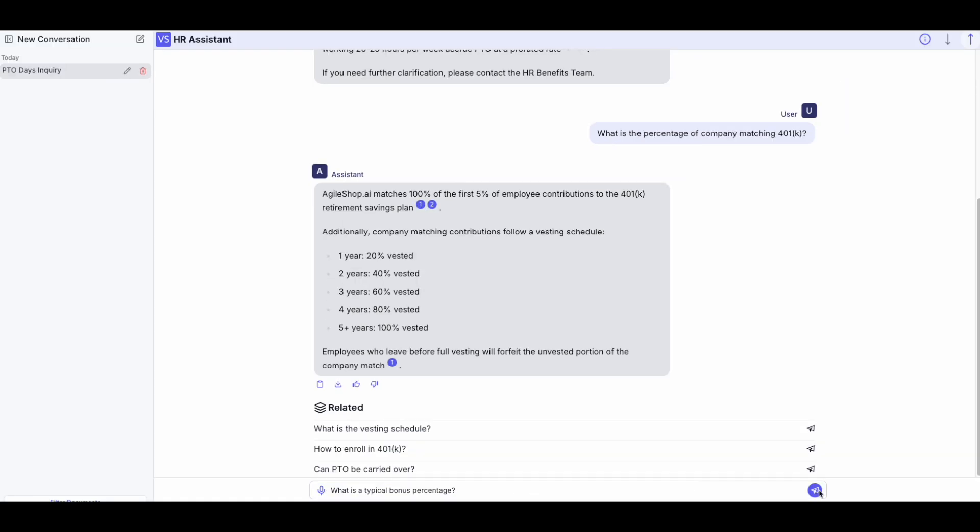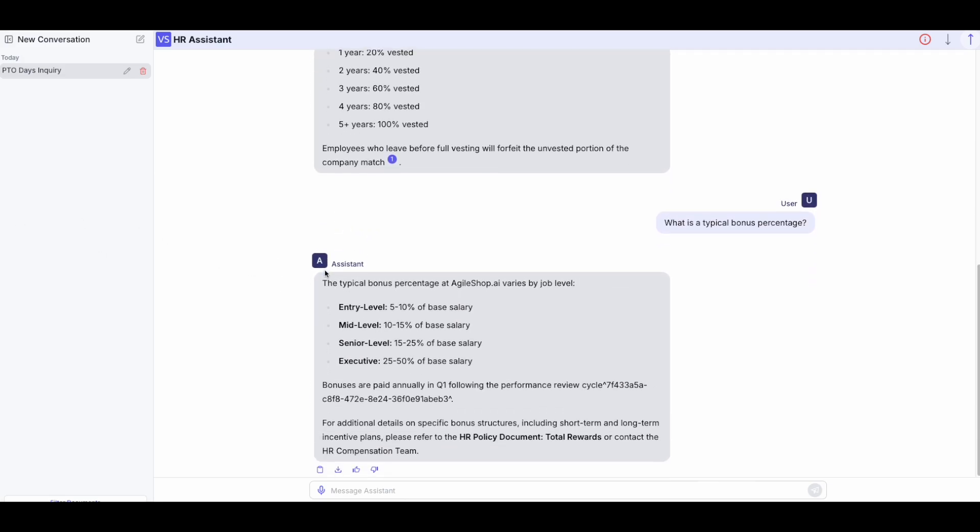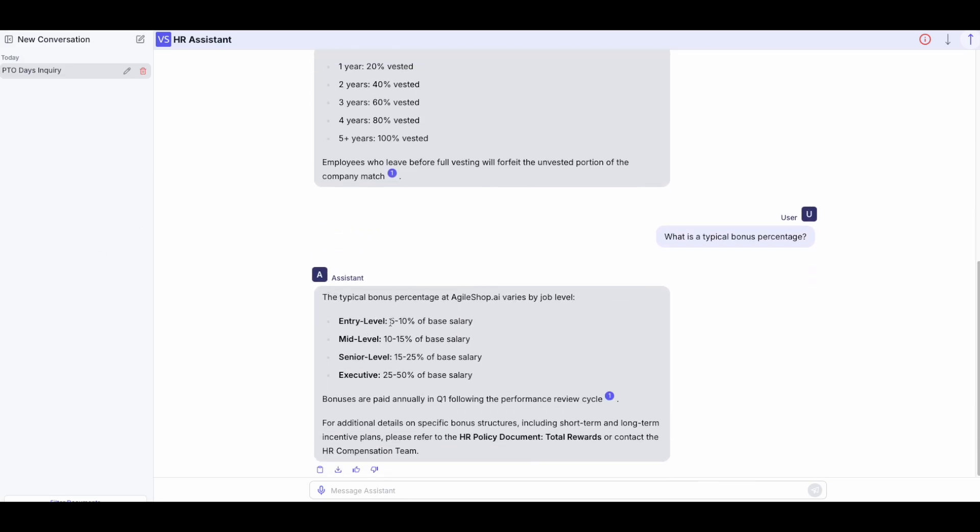Lastly, we will ask about bonus percentage. As you can see, the answers are coming back fast, concise, and with sources linked right into the response.